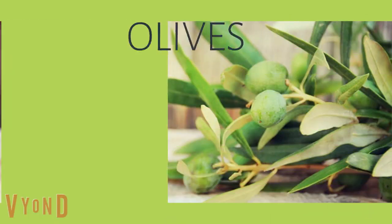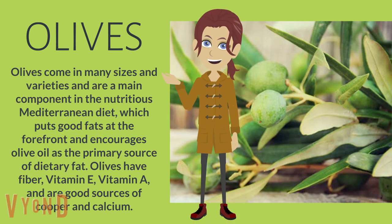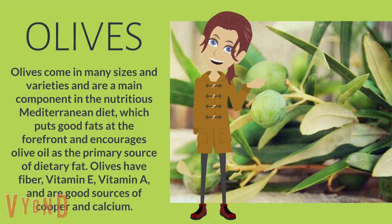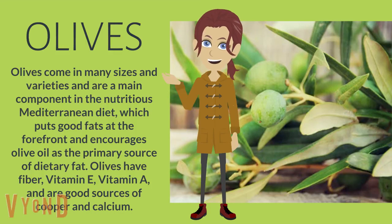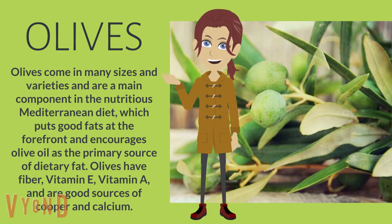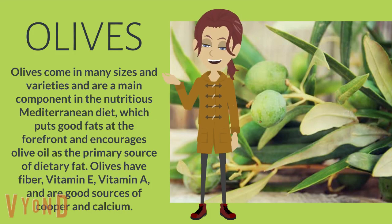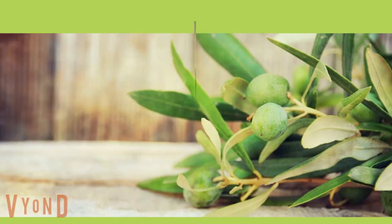Olives. Olives come in many sizes and varieties and are a main component in the nutritious Mediterranean diet, which puts good fats at the forefront and encourages olive oil as the primary source of dietary fat. Olives have fiber, vitamin E, vitamin A, and are good sources of copper and calcium.